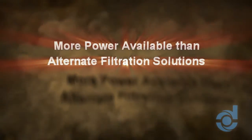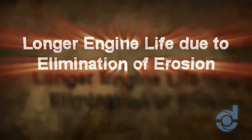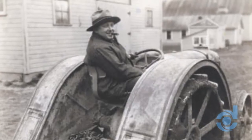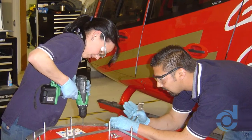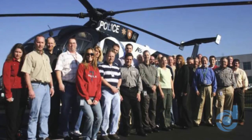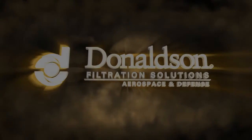Available factory direct, Donaldson IBFs deliver benefit after benefit, making them an ideal choice for operators who want premium protection for the life of their engine. Donaldson's legacy of filtration excellence dates to 1915, and today the company maintains its reputation for exceptional quality, technical expertise, and unparalleled customer support. That's why, when downtime is not an option, demand Donaldson.